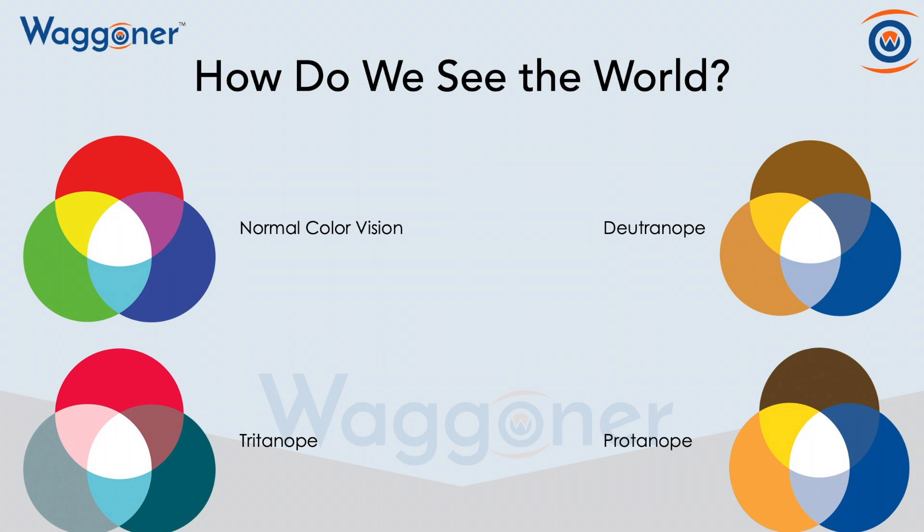Now in the bottom left is how they see the world if they're missing their blue cone. In the upper right is how they see if they are missing their green cone. And in the bottom right, how they see the world when they're missing their red.